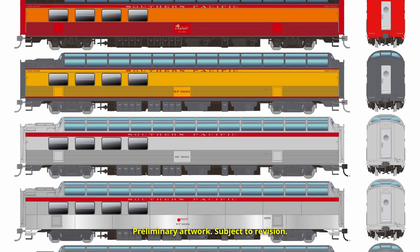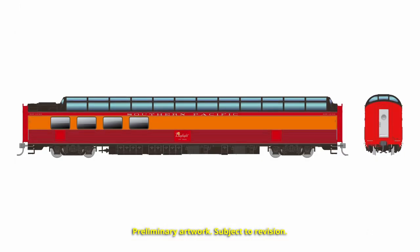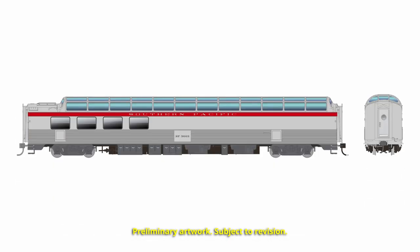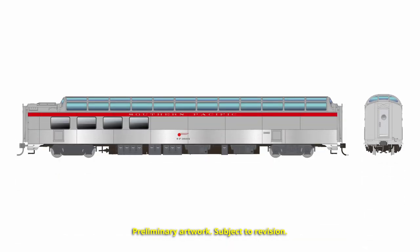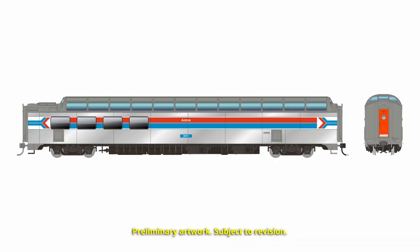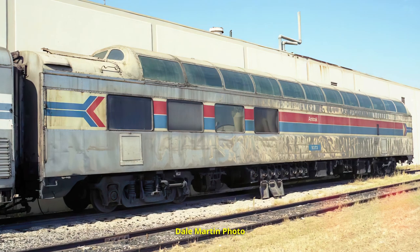Looking at the paint schemes for the first release, we have the fluted cars featuring SP's Daylight paint scheme, the SP Overland paint scheme, and the General Service scheme. For the flat-sided cars, we have SP General Service and two versions of Amtrak Phase 1, including a later version of Amtrak Phase 1 where they actually painted out some of the dome windows.